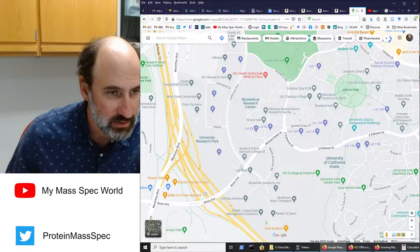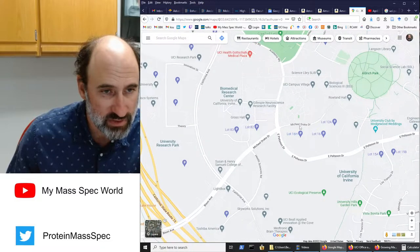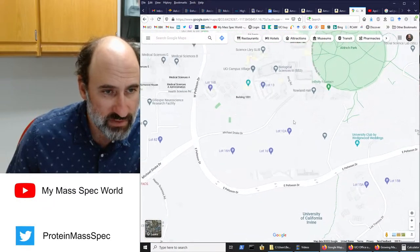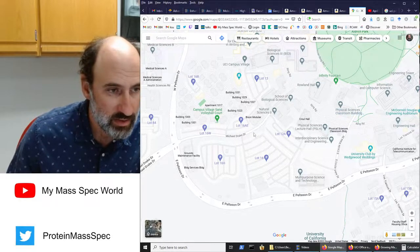You are going to go down Bison and go straight through the light at Pereira, and that is going to take you onto Michael Drake Road which goes straight into the University. For our facility, we are in Physical Sciences FRH, Rhinus Hall, right here.